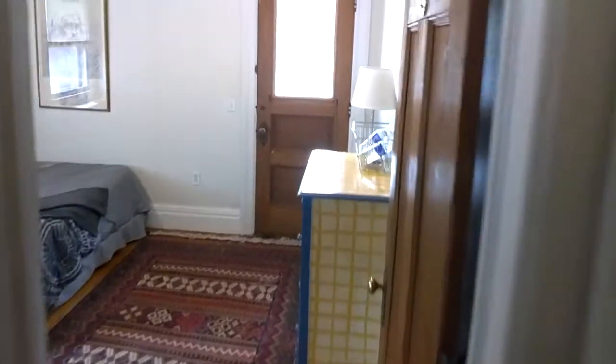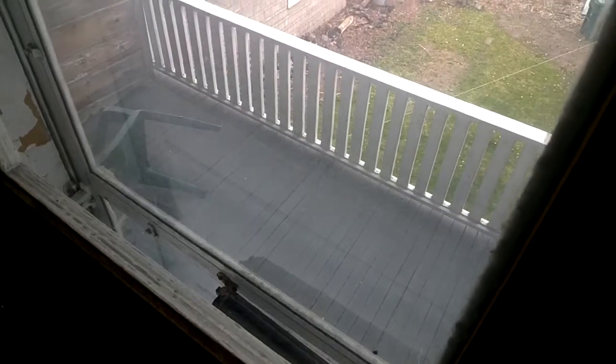And here's bedroom three. There's a large closet. I put extra toilet paper in each of the closets just in case folks run out — nothing worse than running out of toilet paper.